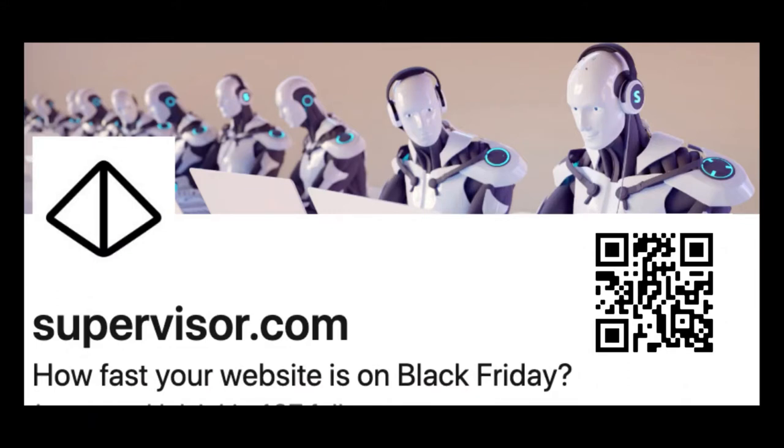This episode is also sponsored by Supervisor. Stop losing money with a slow website. With Supervisor, you can continuously track the performance of your code and your hosting. Predict site page load speed with high user volumes and an easy one-click load test solution. Find out more at supervisor.com.